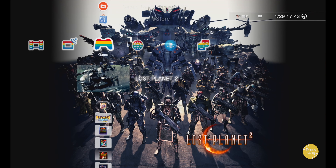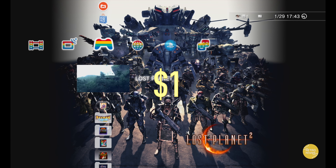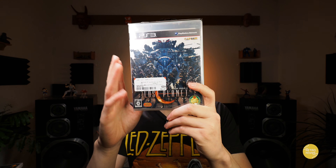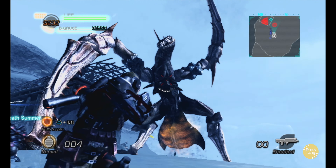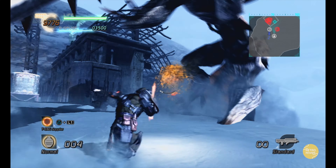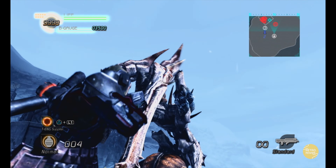And then we have Lost Planet 2. Paid $1 for this thing, and this one still holds up today. It's freaking amazing, especially the scale of some of the monsters — some of the Akrid that you're hunting down. Definitely highly recommended, and also available on PC and Xbox 360.